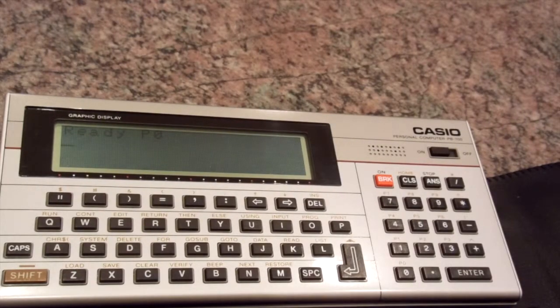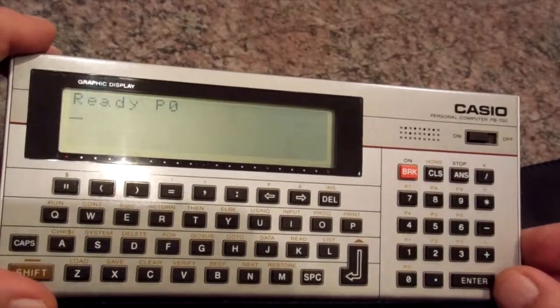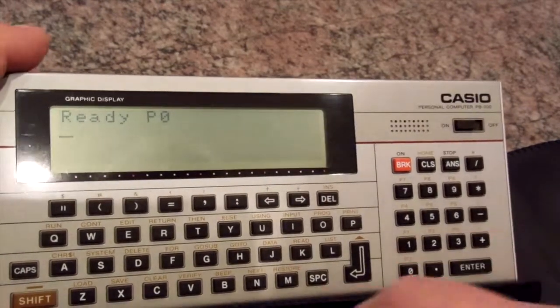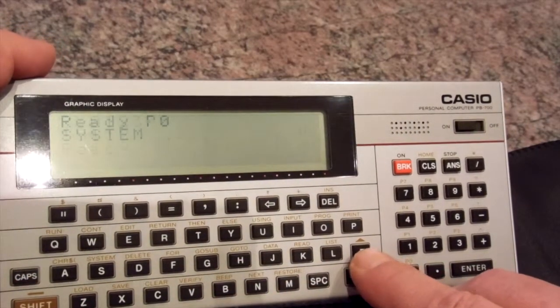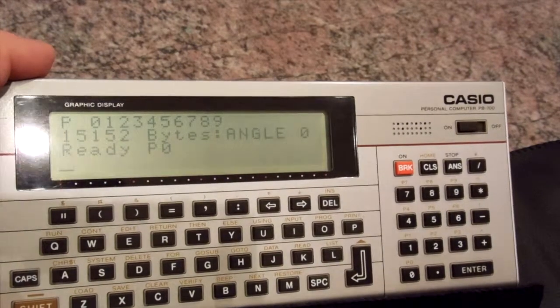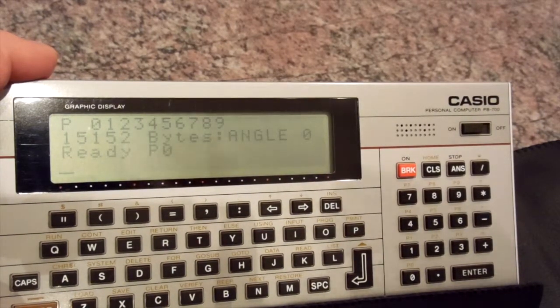And now the vintage Casio is ready. Let's see — on. The display shows ready. And now checking the system. And we see nearly 16,000 bytes. That's fine.